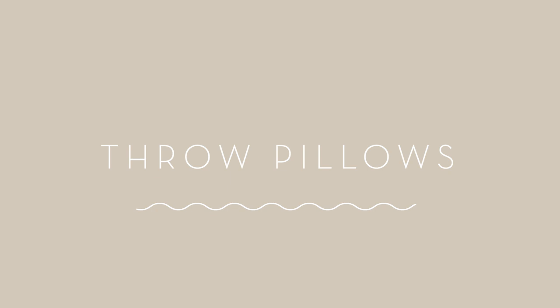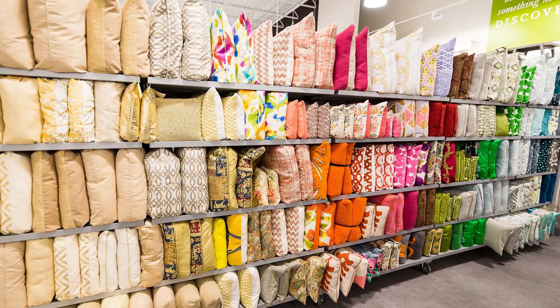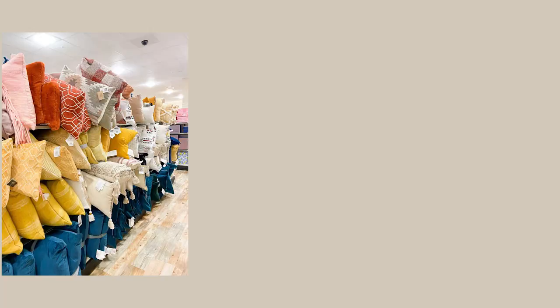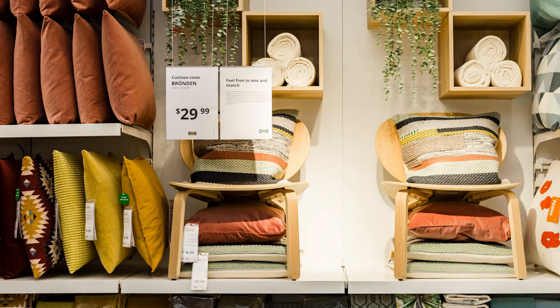Throw pillows. If you're a decor addict like me then you know that swapping out your pillows is like changing your underwear — you've got to do it often. And even if you already have a pile of throw pillows in every color of the rainbow, there's always room for more. Do not fall into the trap of thinking you need to spend a fortune on throw pillows. The fancy stores will try to convince you to drop $100 on a single pillow, but that's bananas. You can find tons of beautiful affordable options at places like HomeGoods or IKEA, or if you know how to sew in a straight line, you can just make your own.